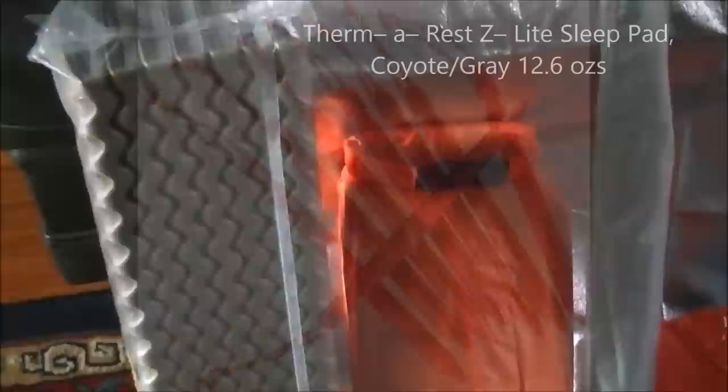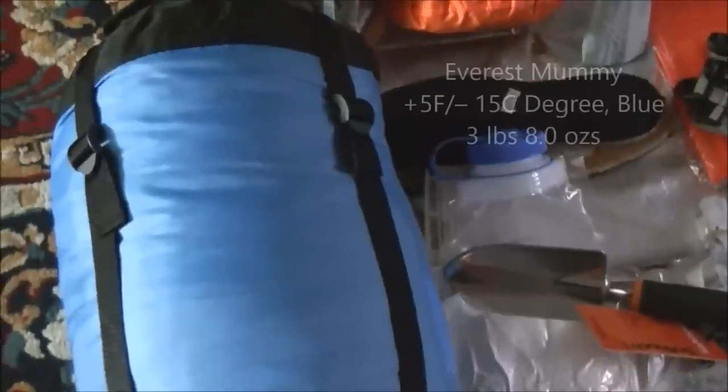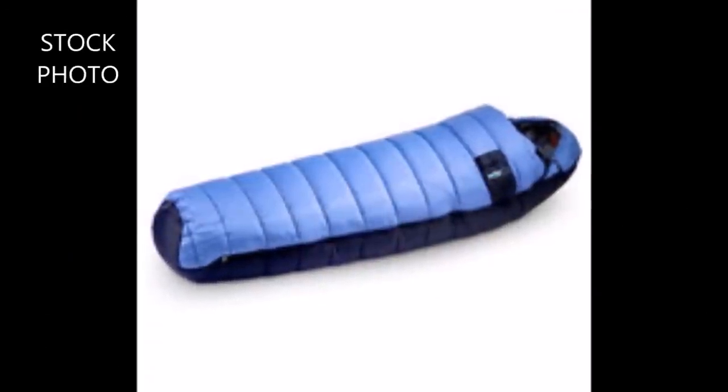There's a Therm-a-Rest sleeping pad, a 5-degree synthetic sleeping bag, and I also have a 32-degree down sleeping bag. I haven't decided which one I'll take.